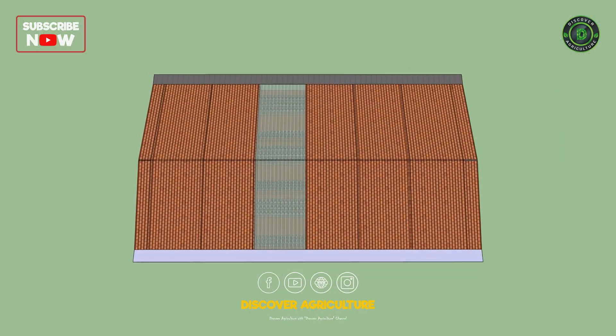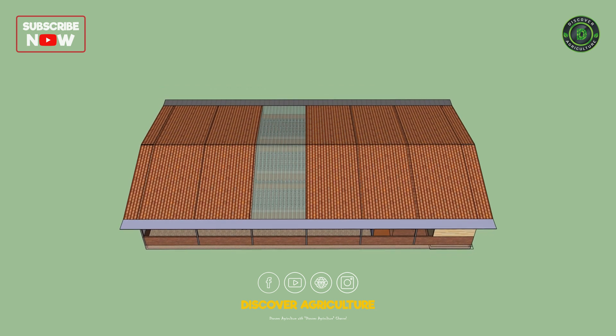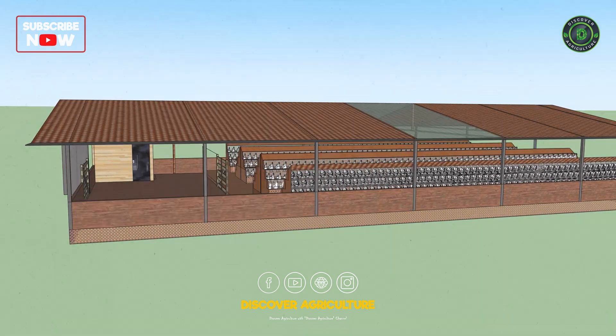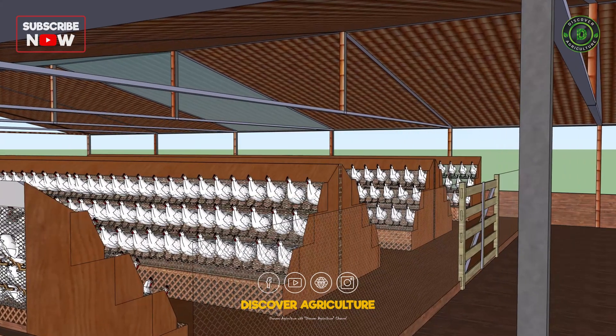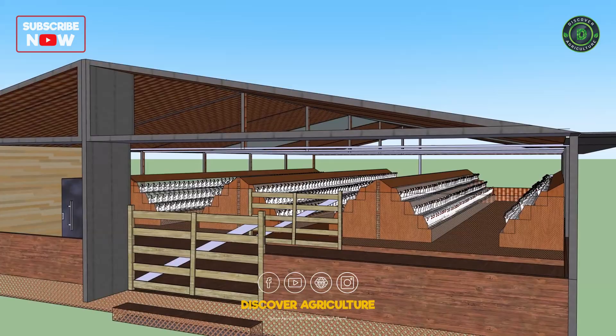The roof is strategically designed using high-quality sheets with a transparent sheet at the center. This allows natural sunlight to enter, creating a bright and healthy environment for the chickens. This boosts egg production by maintaining a natural day-night cycle, reduces electricity costs for artificial lighting, and improves the overall well-being of the birds.